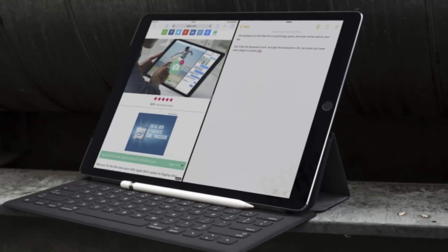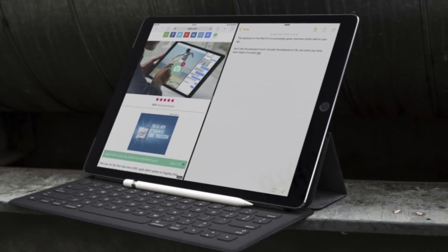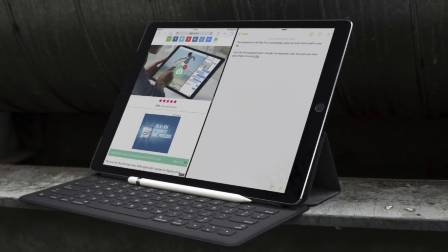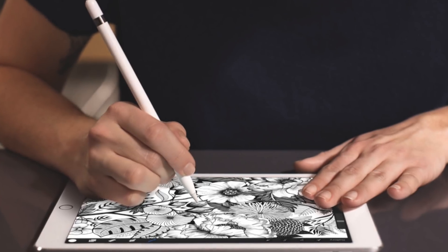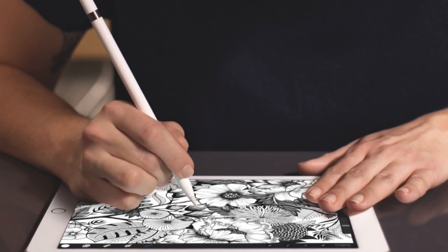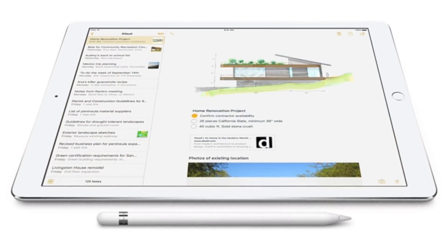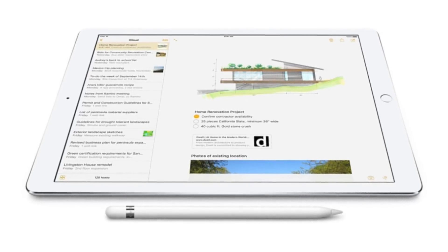For most customers, the real improvements came from the accessories. The Pro was released alongside the Smart Keyboard — a magnetically docked keyboard attachment with a kickstand that turns the device essentially into a notebook computer. But the biggest news was the Apple Pencil, a stylus designed specifically for the first iPad Pro that allowed for pressure and angle-sensitive drawing and writing directly on the screen. Today the Apple Pencil is compatible with almost all iPad models, but at the time it was one of the biggest advantages of going Pro.